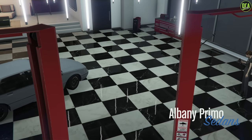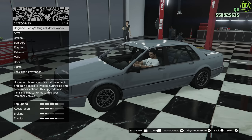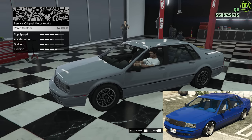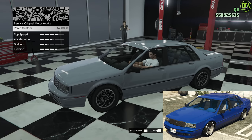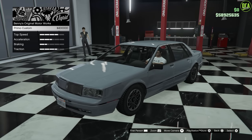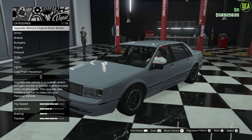Alright, Primo, let's do it. So first thing I want to show here is the Benny's upgrade for the Primo Custom for $400,000. We already did that in a previous video, so you want to check that one out. But in this one, we are focusing on the regular Primo, which actually does have customization. So we're going to go ahead and skip that.